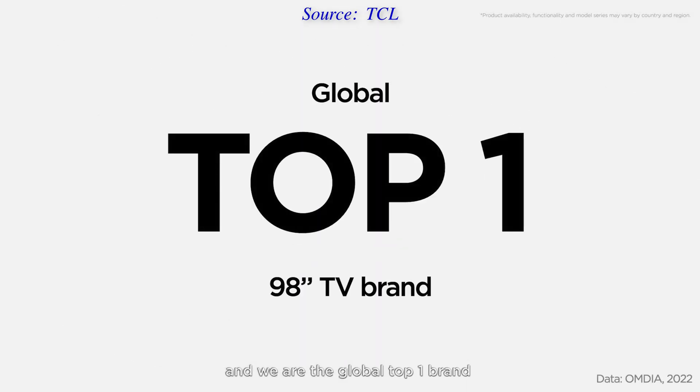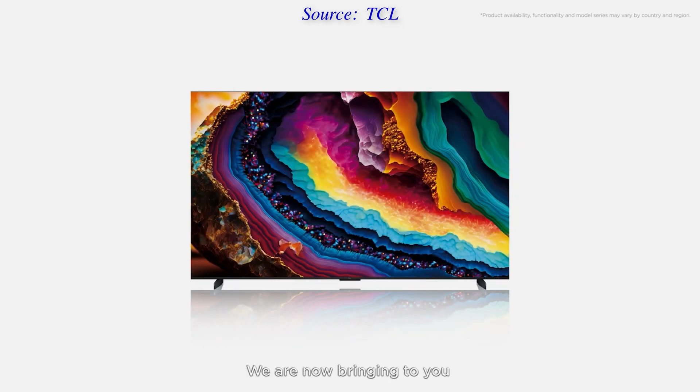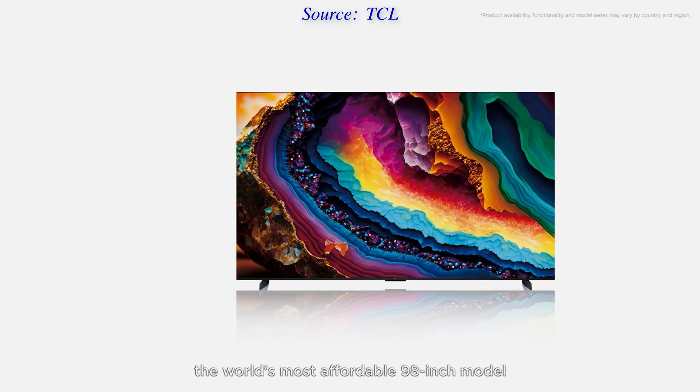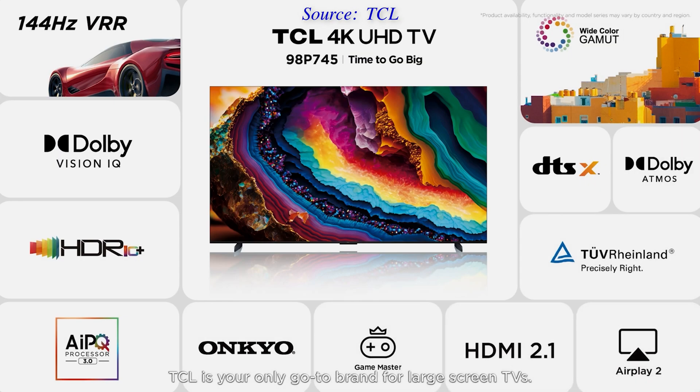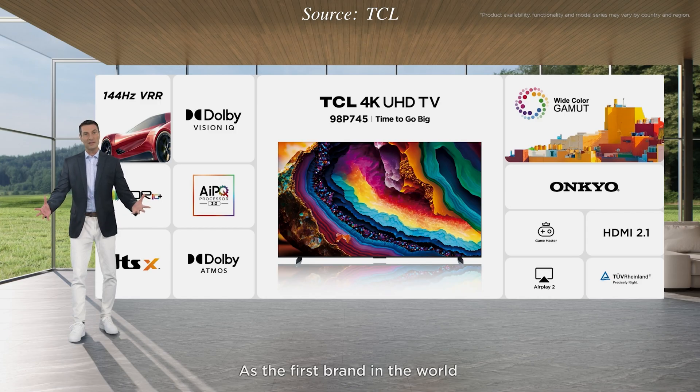Being the world's number one brand in the 98-inch TV segment globally, TCL did not forget to showcase the 98P745 — the most affordable 98-inch TV in the world. The TCL 98P745 will feature the brand's AI-PQ 3.0 picture engine, multi-HDR support including Dolby Vision IQ and HDR10+, and two HDMI 2.1 ports capable of 144Hz VRR gaming, but the direct-lit LED LCD TV won't have local dimming.